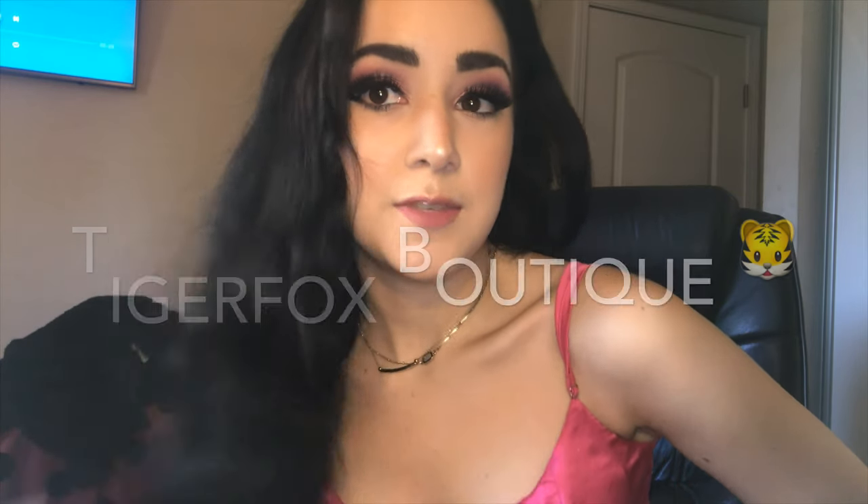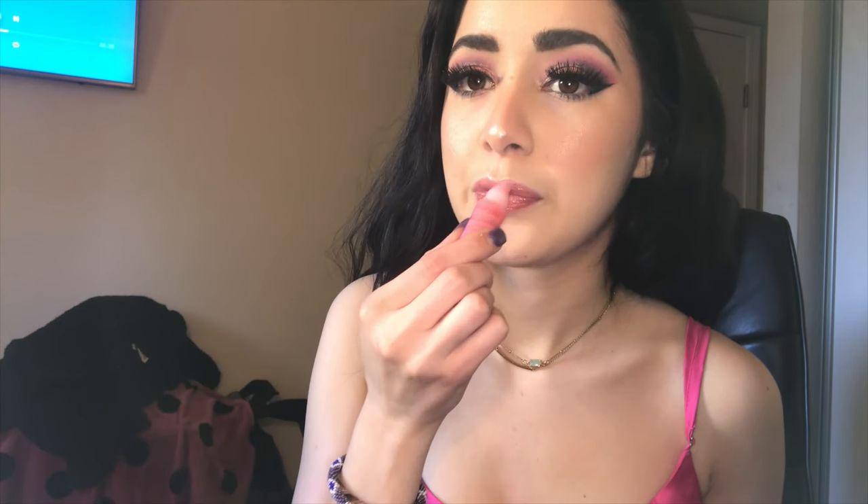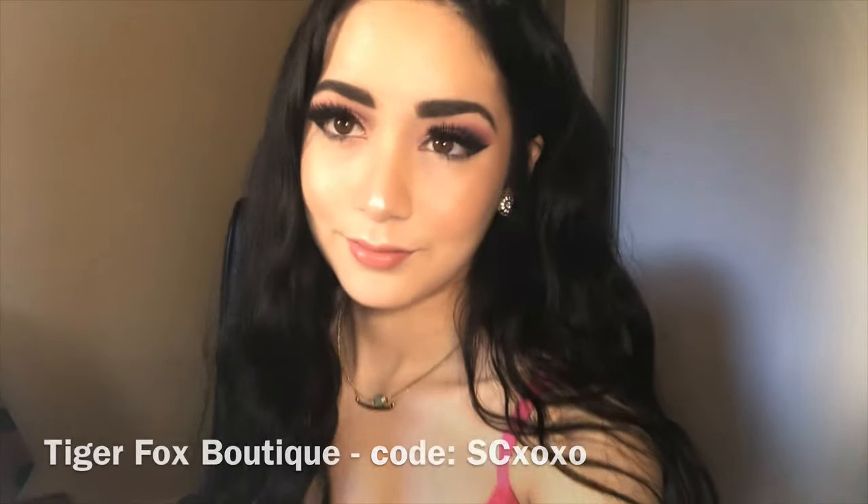This outfit is so cute — it's a two-piece outfit and I bought it from Tiger Fox, just a really cute online store. Hey guys, so welcome back to my channel!